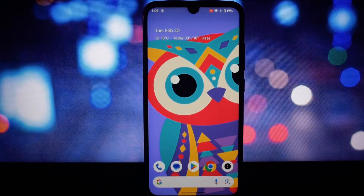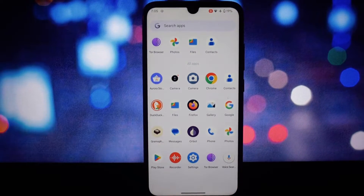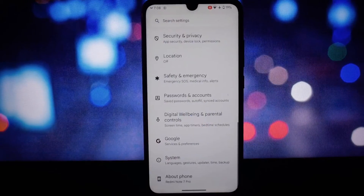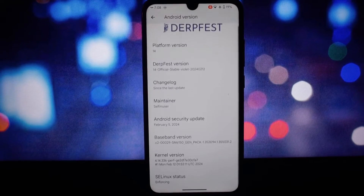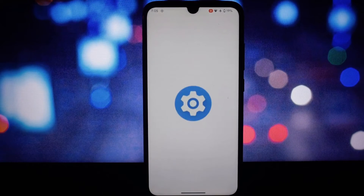Hey everyone, welcome back to another video. Today we're diving into the world of custom ROMs and taking a close look at the latest stable release of DerpFest 14 for the Redmi Note 7 Pro. Previously I made a video on the same ROM, but it was an unofficial version.